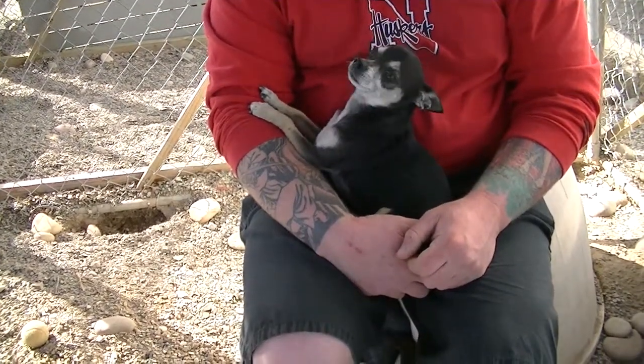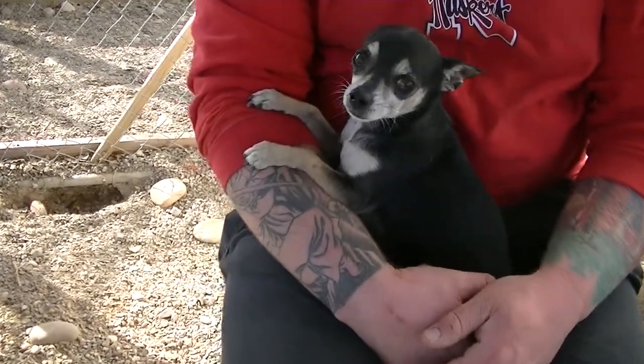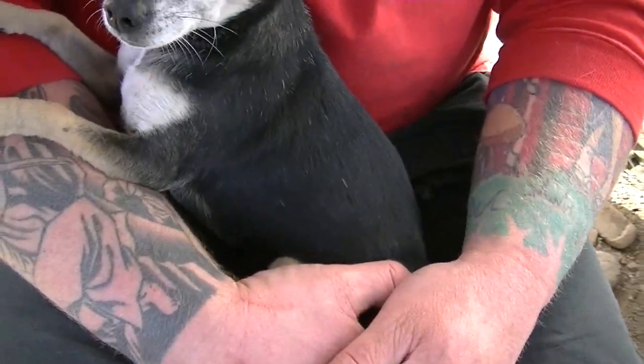They're both at the Rifle Animal Shelter. We're located right across the street from Rifle High School. Our number is 625-8808, and we're open every day from 8 to 5.